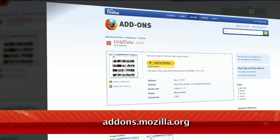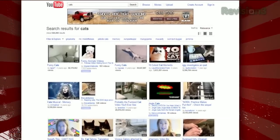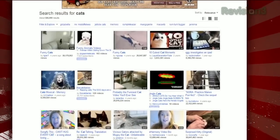It's called GridTube, available at addons.mozilla.org. Once installed, just search as normal on YouTube, and instead of seeing a single list including the description of each result, you'll see a grid, allowing you to see many more results than you used to.